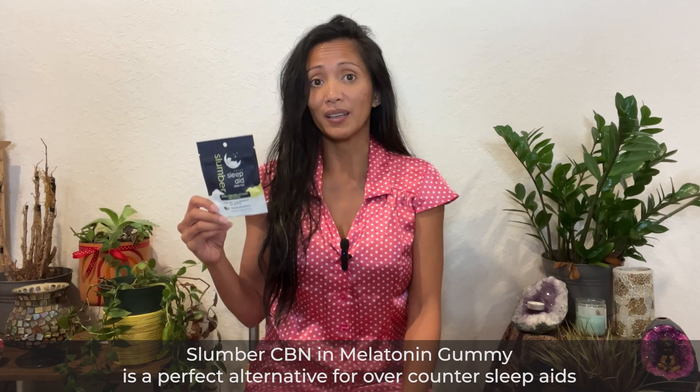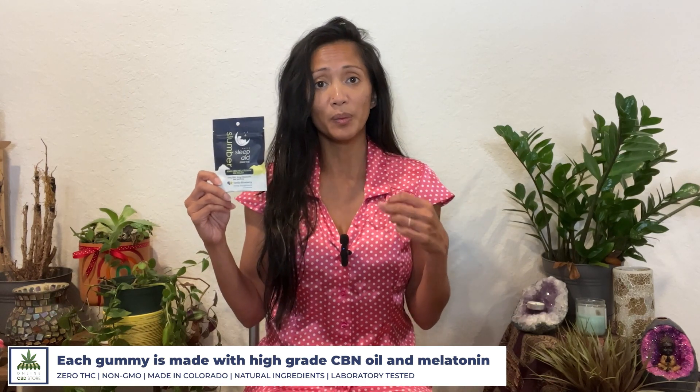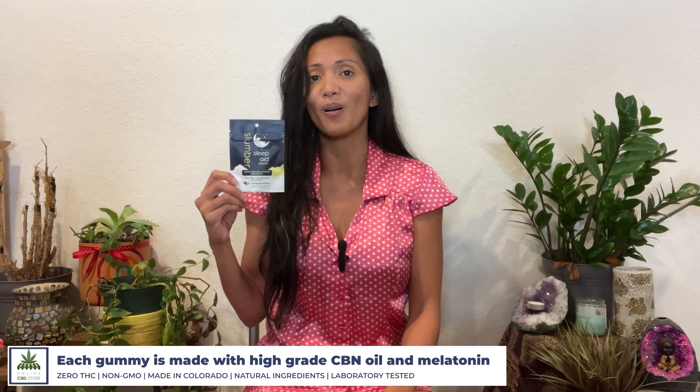The Slumber CBN and Melatonin Gummies are the perfect alternative to over-the-counter sleep aids because they are fast-acting and better tasting too. Each gummy is made with high-grade CBN oil and melatonin, which creates the perfect combination for people who have a hard time getting a restful sleep. And better sleep promotes better overall wellness.